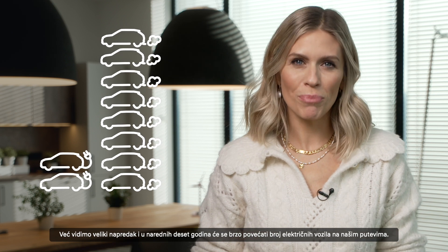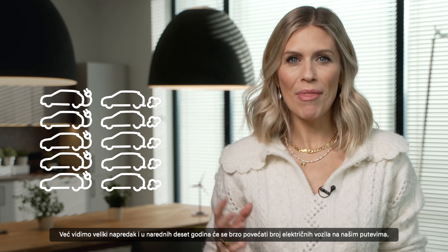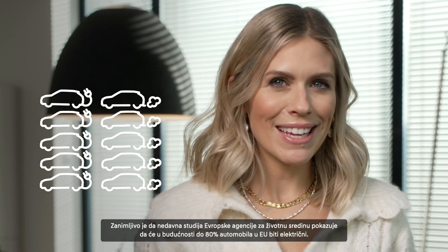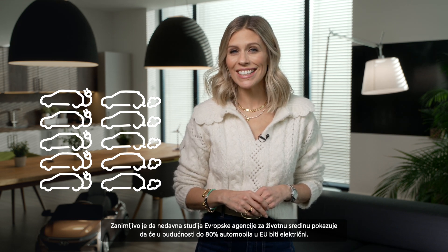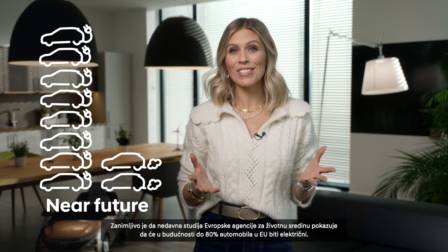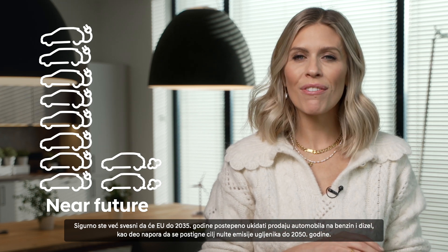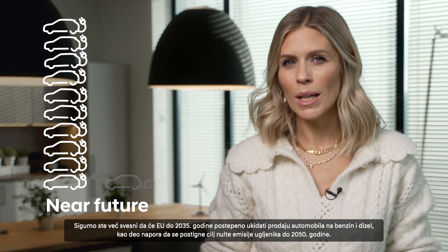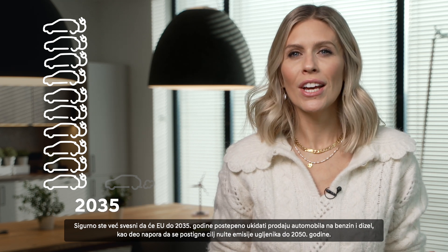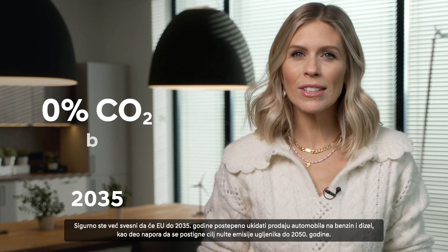We're already seeing lots of progress. The next 10 years will see a rapid growth in the number of electric vehicles on our roads. A recent study by the European Environment Agency actually found that in the future, up to 80% of cars in the EU will be electric. The EU is phasing out the sale of new petrol and new diesel powered cars by 2035.